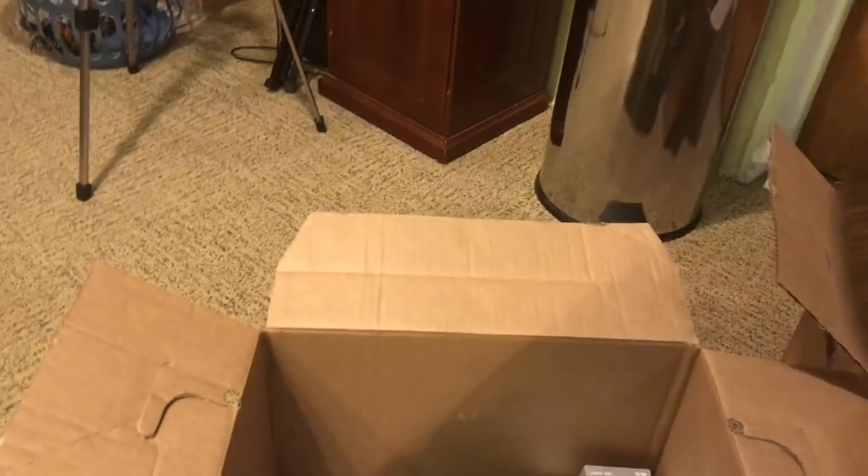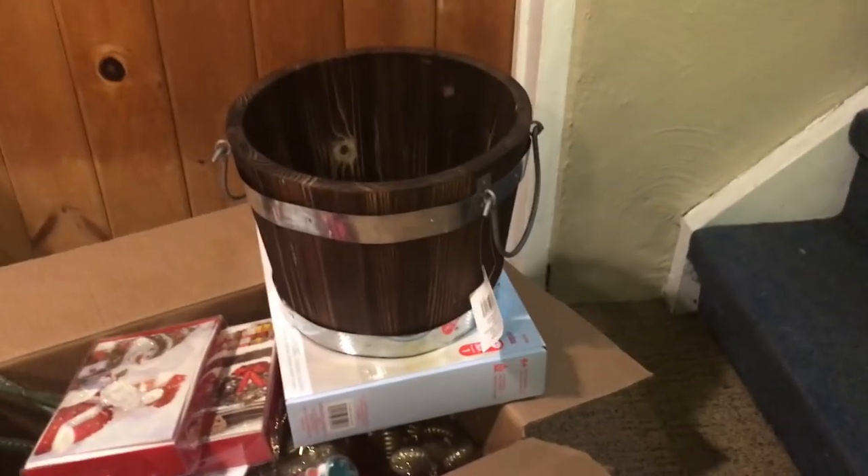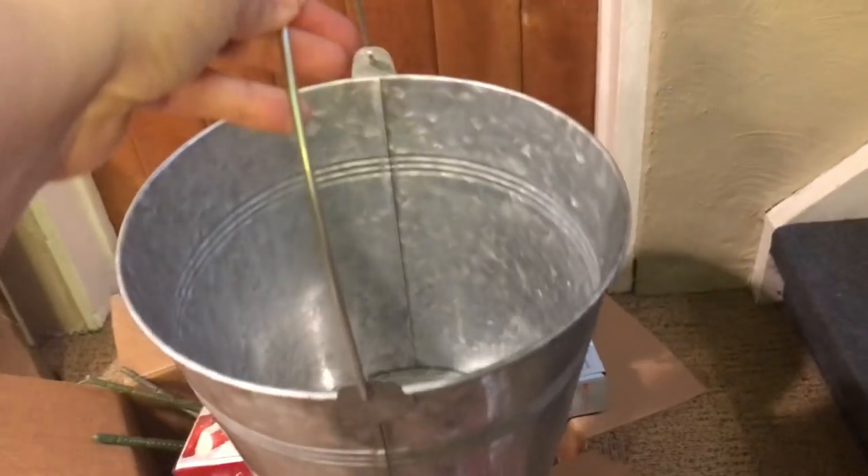This is what I love — I got two pails and I think this was worth the $4 on its own. This pail retails for $25 — look at that, it's got little handles on the side. Isn't that cute? And then this metal one which retails for $15. I thought that was really cute as well.